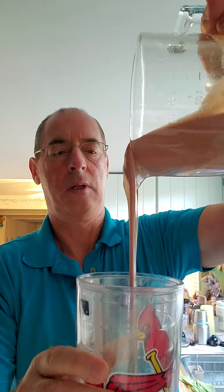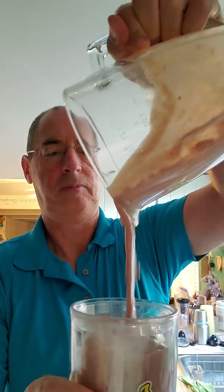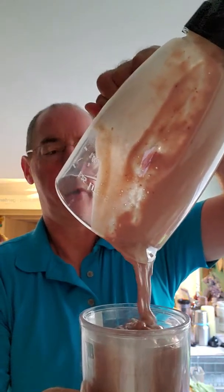Here we go. Ready to enjoy my breakfast. Right at two minutes. Nice and thick and rich. Already know it's going to taste delicious.